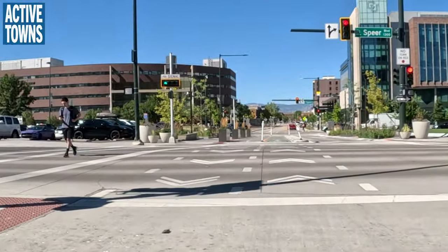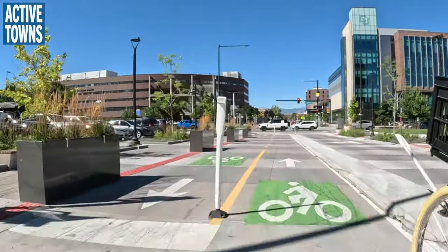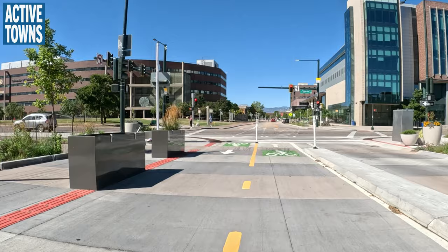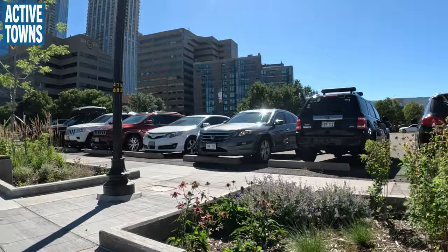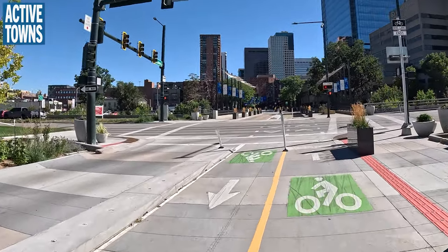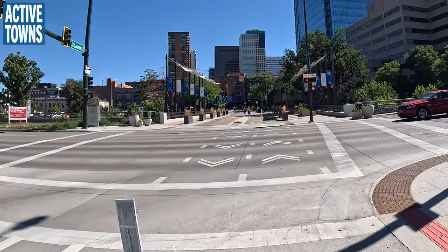Here we have a bike light and we'll just turn around and come back. This is really also part of the university campus — it's a huge connection for people getting from downtown to the university. There are also tactile sensors for pedestrians. This is just such a beautiful entry into the downtown area from the university campus. It looks and functions so much better — there used to be three lanes of traffic here.